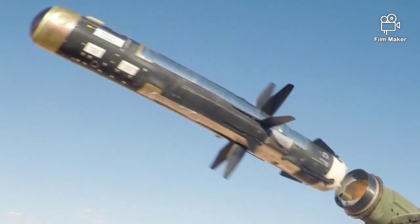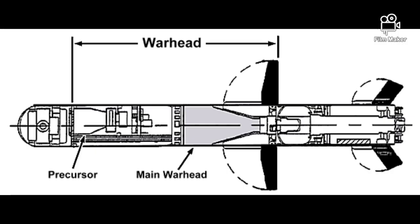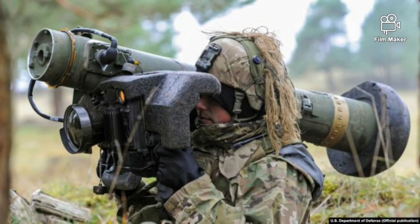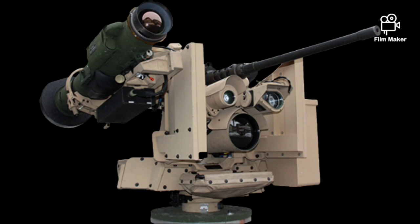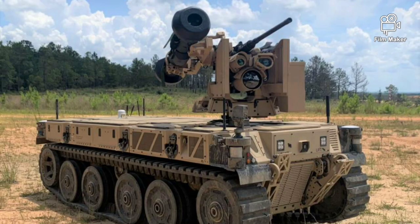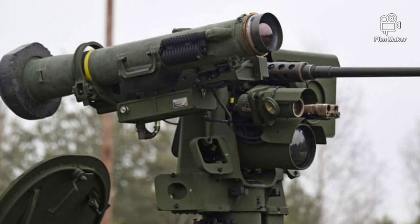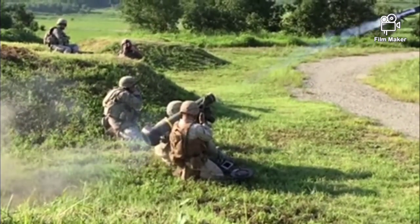The missile has an 8.4kg tandem shaped-charge warhead. A precursor warhead detonates any explosive reactive armor, and the primary warhead penetrates the base armor, achieving 800mm of steel armor penetration — making the Javelin capable of destroying any existing main battle tank. Maximum firing range is 2,500 meters. Recently the manufacturer developed a version with a range of 4,750 meters. There is also an FGM-148F version fitted with a multi-purpose warhead, much more effective against enemy personnel, weapon crews, buildings, and lightly armored or unarmored vehicles, while still being lethal against tanks.